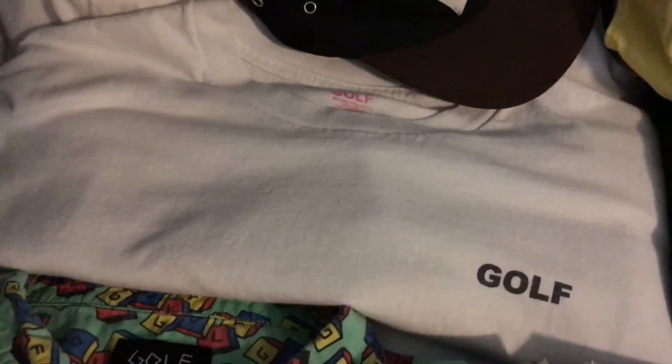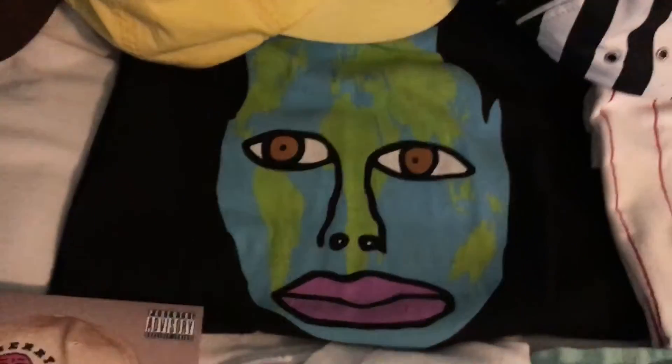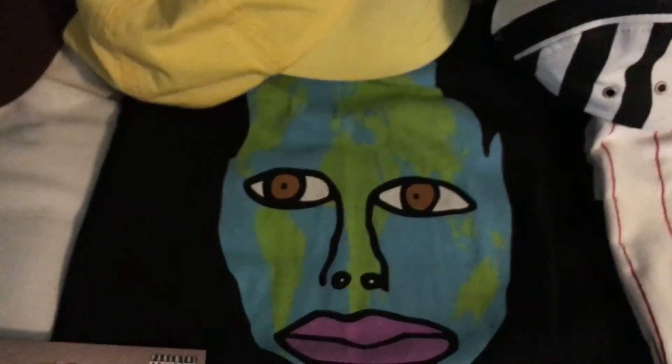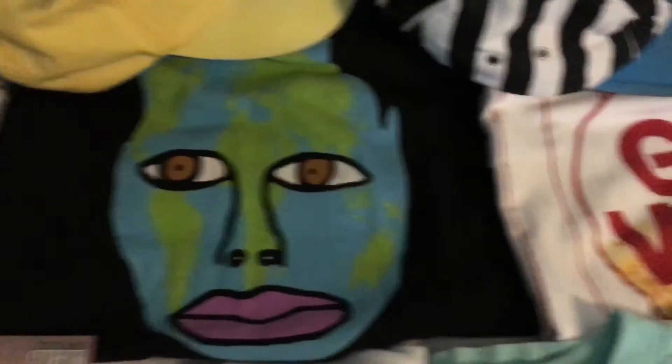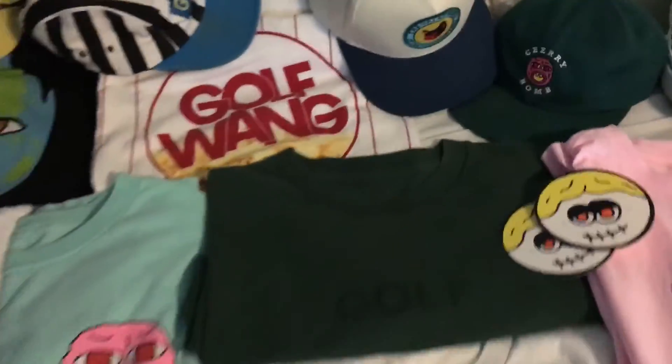The small black Golf logo t-shirt, this world tour t-shirt — I got this from Mint Farrell's concert, I think it was in 2014 — the popcorn tee, and I think that's it, my whole collection.